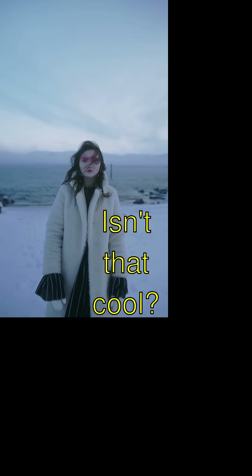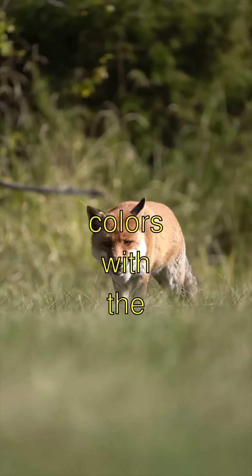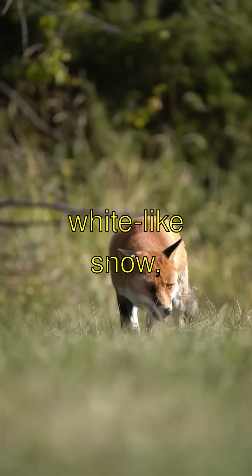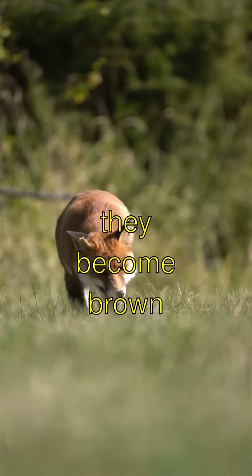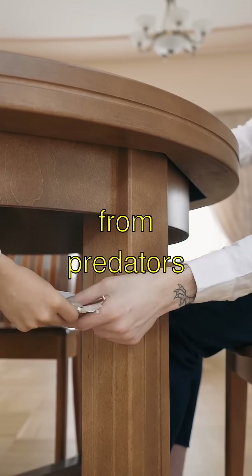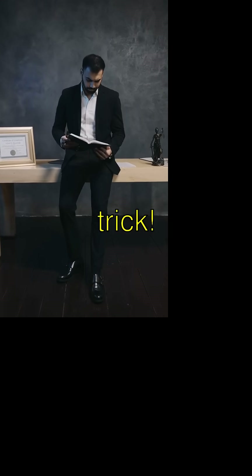Did you know that Arctic foxes change colors with the seasons? In winter, they're white like snow, and in summer, they become brown or gray. That's so they can hide better from predators and sneak up on prey. What a sneaky trick!